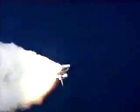Columbia already two and a half miles down range from the Kennedy Space Center, four and a half miles in altitude, the main engines beginning to rev up to full throttle, 104% of rated performance.